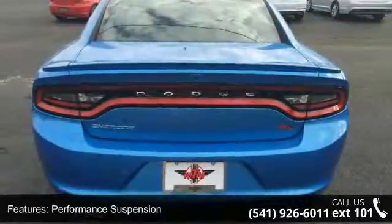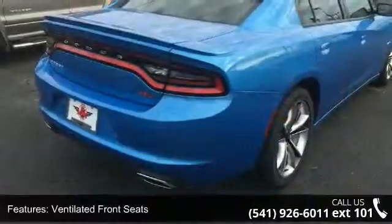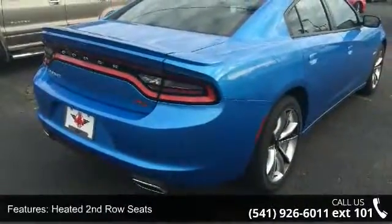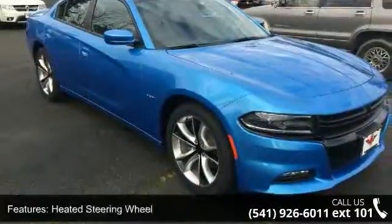Performance Suspension, Ventilated Front Seats, Heated Second Row Seats, Heated Steering Wheel, Dodge Performance Pages, Super Track Pack, Driver and Passenger Lower LED Lamps, High Speed Engine Controller.